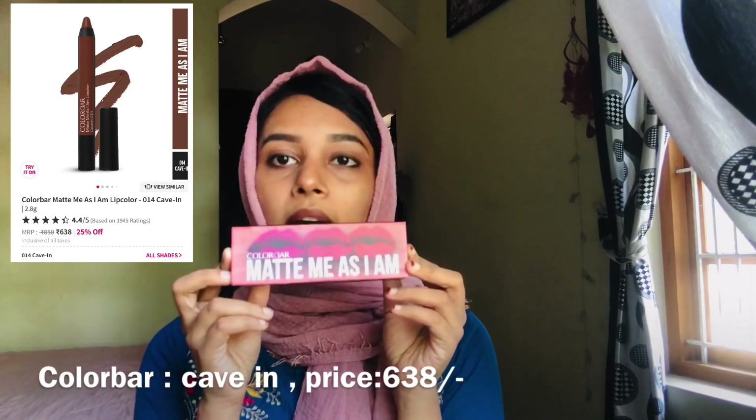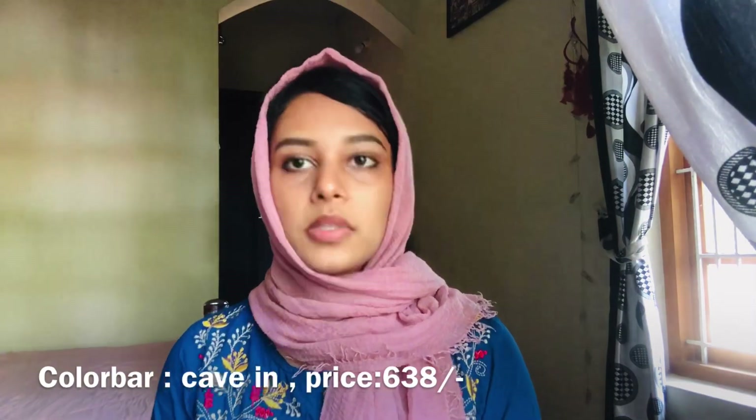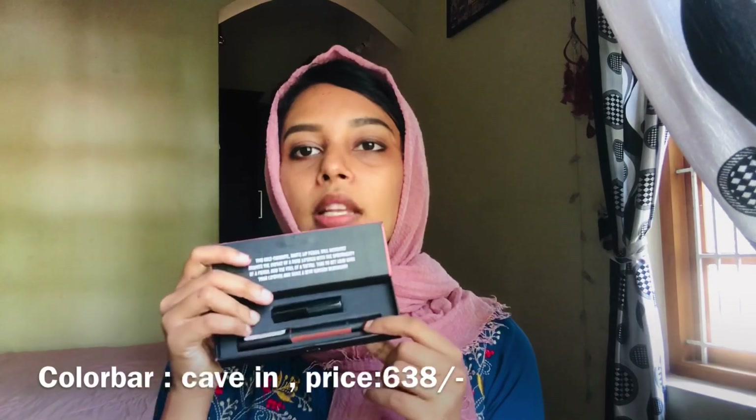I have a Colorbar lip crayon. It is in the shade called Cave. I have a lot of makeup to show. This matte color is a nude and burnt orange — it is a unique, slightly weird color. This is a burnt orange color.